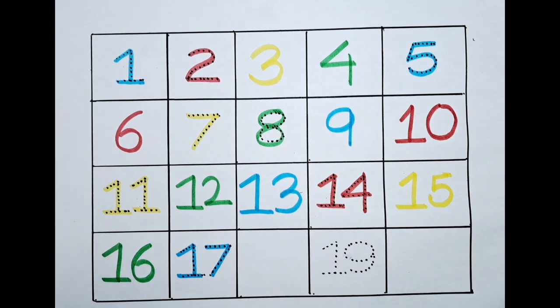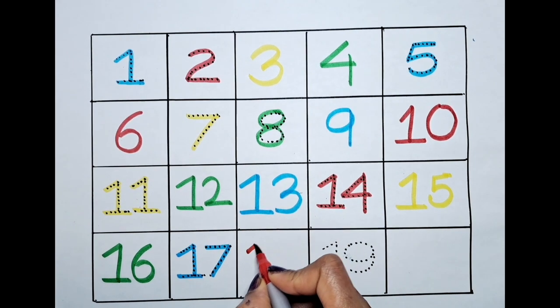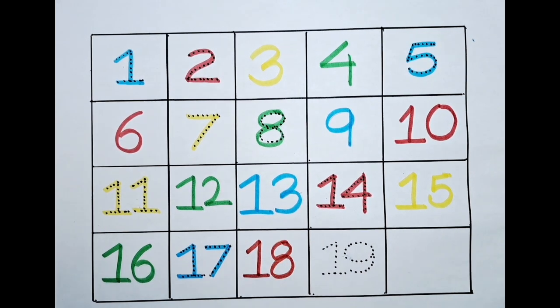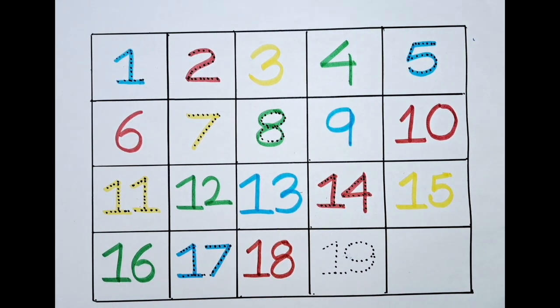Can we color this with the red? Let's do it! One, eight — eighteen. Nineteen.